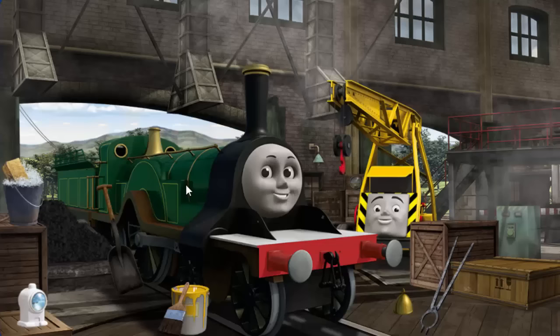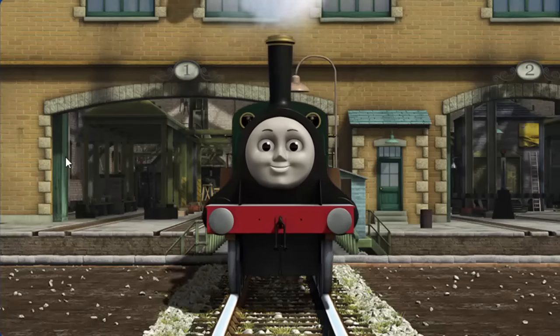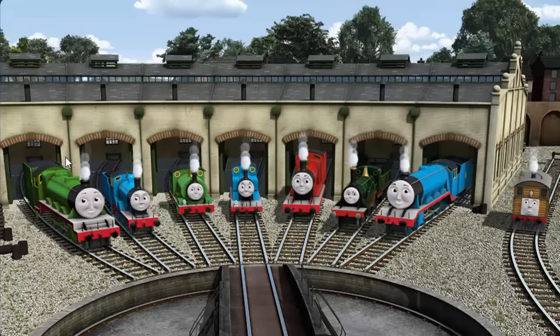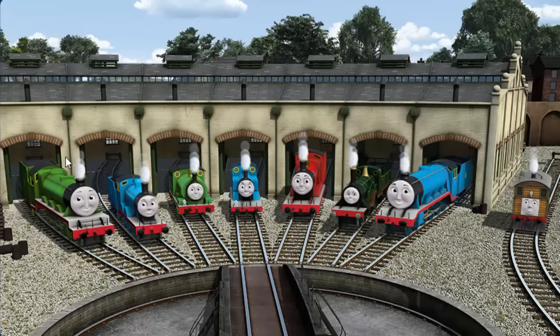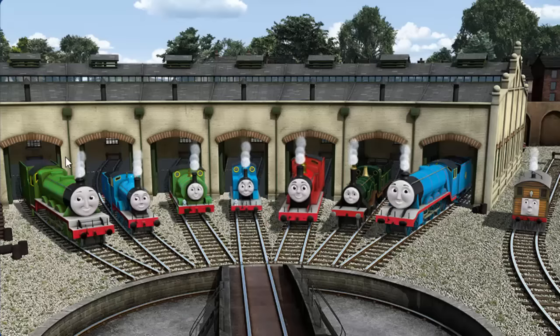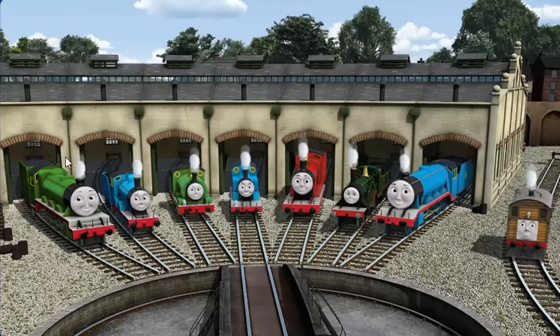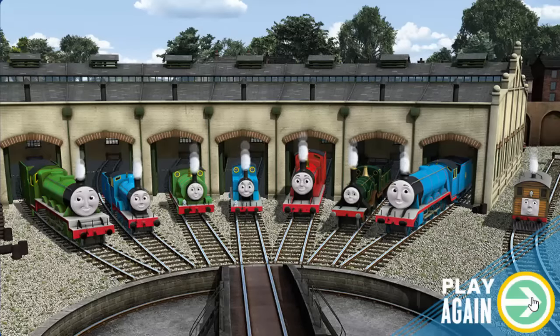Emily needs more coal. You fixed it! Emily is ready to get back to work. You helped repair Henry, and Edward, and Percy, and Thomas, and James, and Emily, and Gordon, and Toby. You are really useful! Play again.